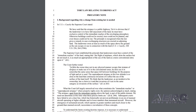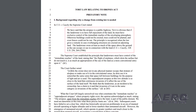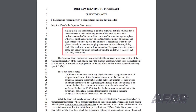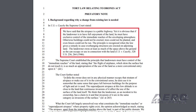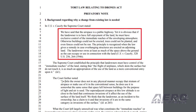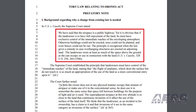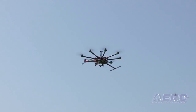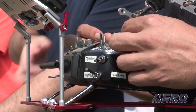The ULC cites U.S. v. Cosby, in which the Supreme Court said that if the landowner is to have full enjoyment of the land, he must have exclusive control of the immediate reaches of the enveloping atmosphere. Otherwise, buildings cannot be erected, trees cannot be planted, and even fences cannot be run. The principle is recognized when the law gives a remedy in cases where overhanging structures are erected on adjoining land. The landowner owns at least as much of the space above the ground as they can occupy or use in connection with the land. The proposed model legislation would make any drone flying lower than 200 feet above the ground or improvement built upon the surface of the land guilty of aerial trespass. We'll keep you updated.